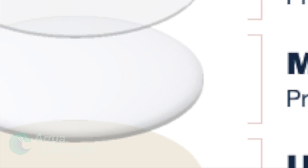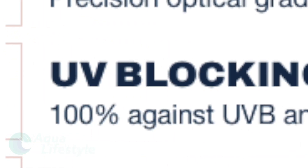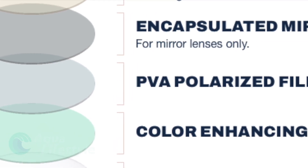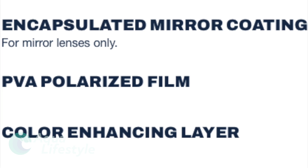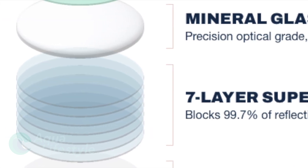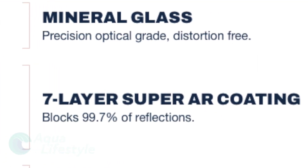Then there is the first layer of optical distortion-free mineral glass, followed by a 100 percent UVB and UVA blocking layer. It is backed by a mirror, a PVA polarized film, and a color enhancing layer. All this is sandwiched between the second layer of mineral glass and seven layers of reflective blocking coating.